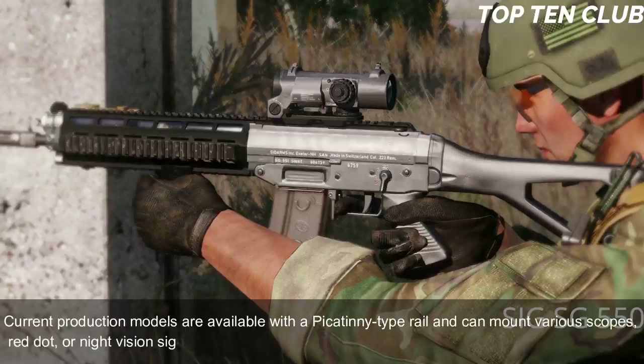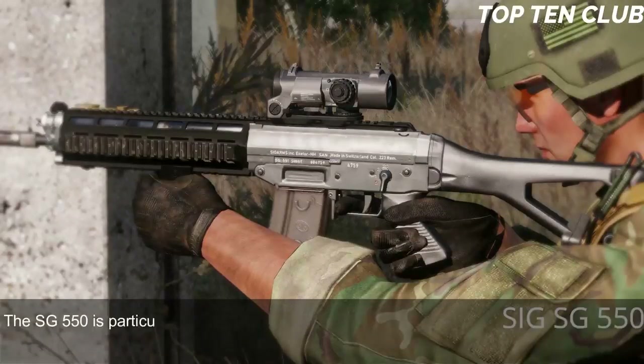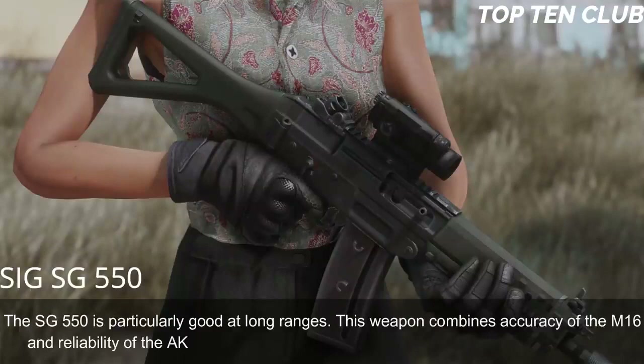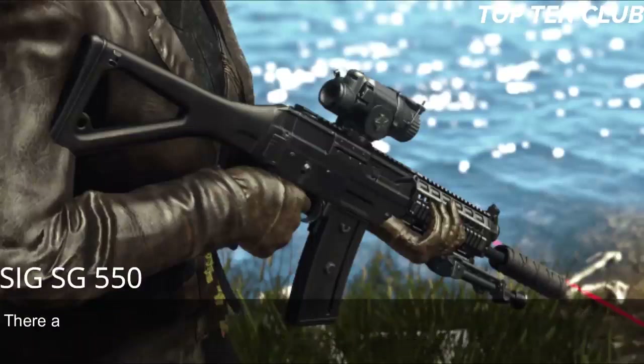Current production models feature a Picatinny-type rail and can mount various scopes, red dot, or night vision sights. This weapon proved to be as accurate and reliable as a Swiss watch. The SG 550 is particularly good at long ranges, combining the accuracy of the M16 with the reliability of the AK-47. It handles well and is very controllable during full-auto fire. There are carbine versions for close-quarter battle and even a designated marksman rifle variant.